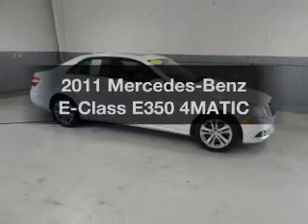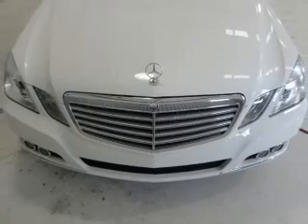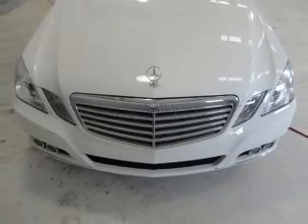Imagine yourself in this 2011 Mercedes-Benz E-Class. If you're looking for an automobile with great attributes, look no further.